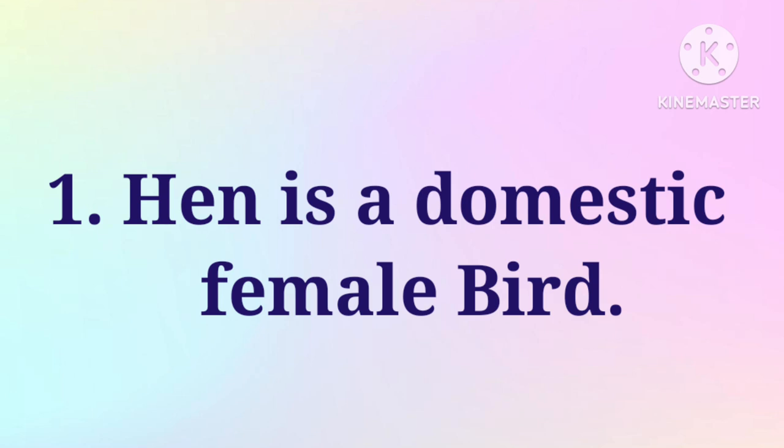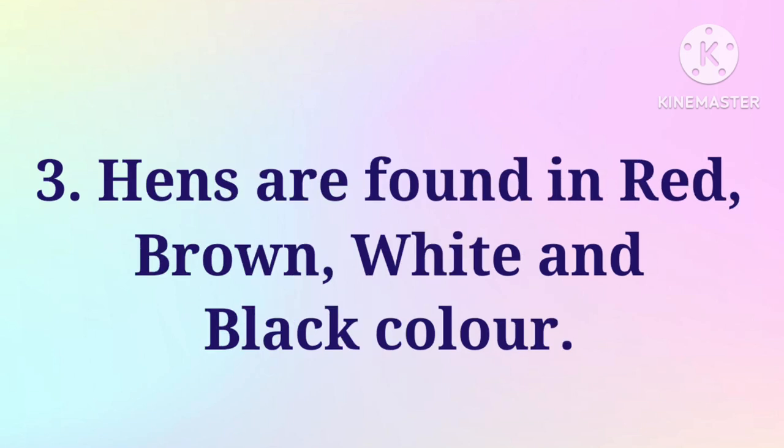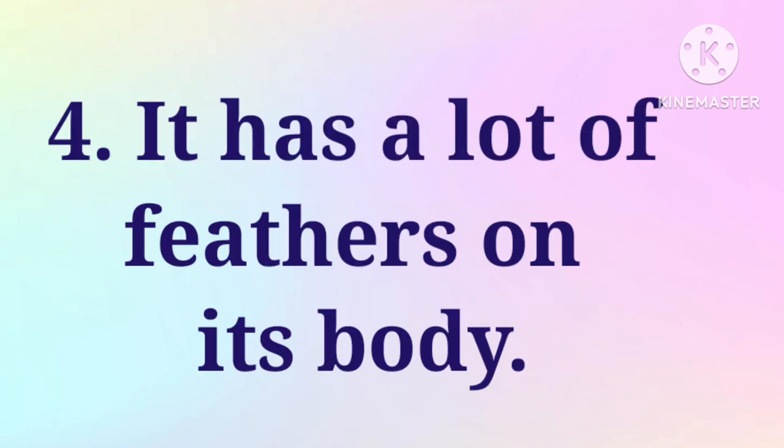1. Hen is a domestic female bird. 2. The hen has two slender legs, two eyes and strong beak. 3. Hens are found in red, brown, white and black color. 4. It has a lot of feathers on its body.